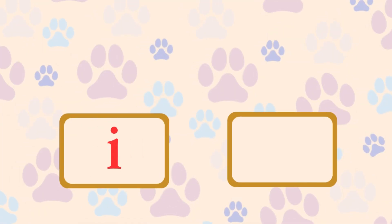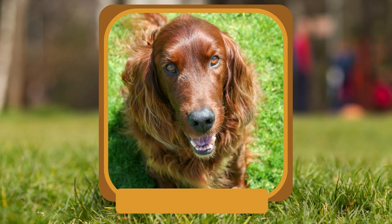I. Which breed from Ireland is known for its beautiful red coat? Irish Setter.